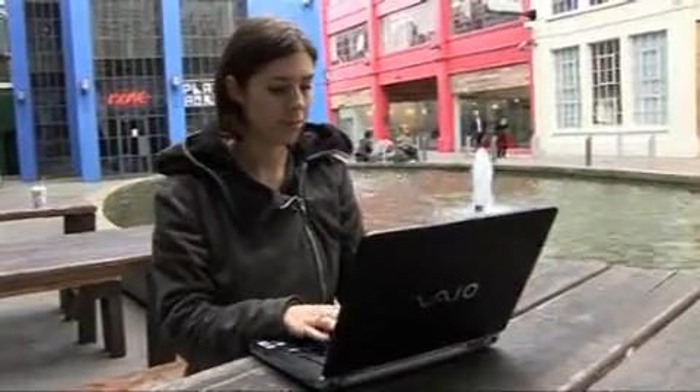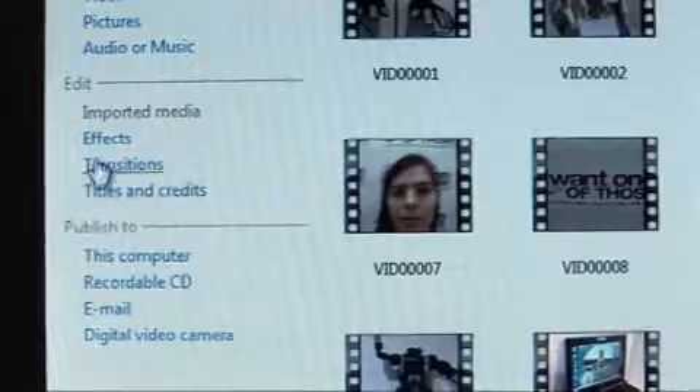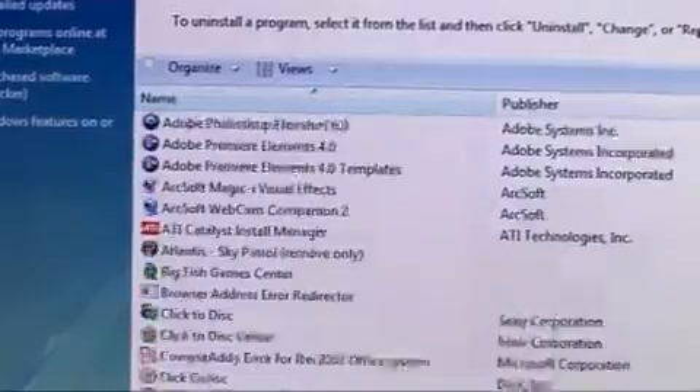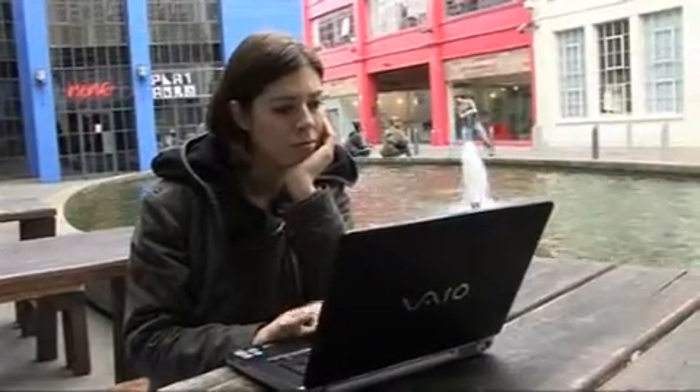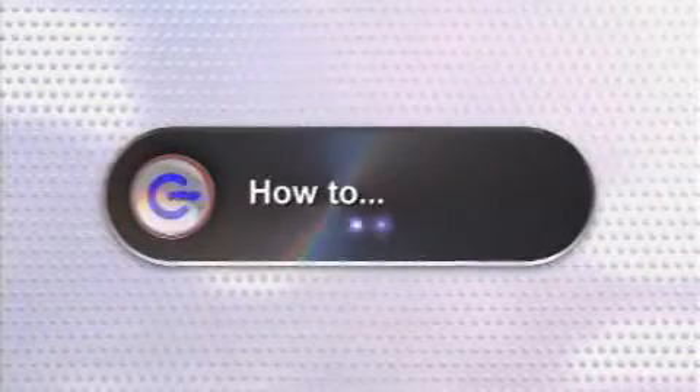We're all using our computers and laptops more and more, doing everything on them from watching TV, surfing the web and editing pictures or videos. As you download new objects and install more programs on your computer, it can slow down and even crash, causing you to lose your data. But there are some simple housekeeping tasks you can do at home that will speed up your computer and help it to run smoothly. So here's the Gadget Show's guide to speeding up your PC.